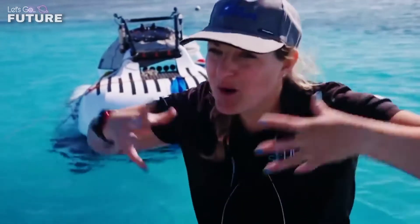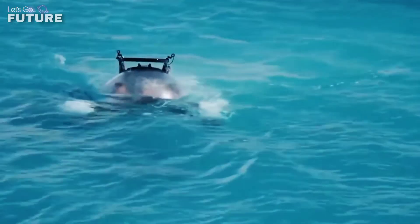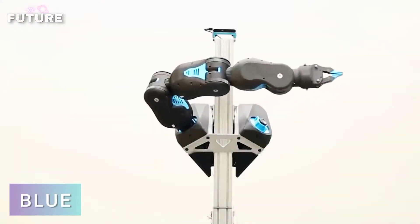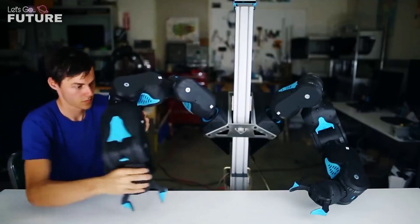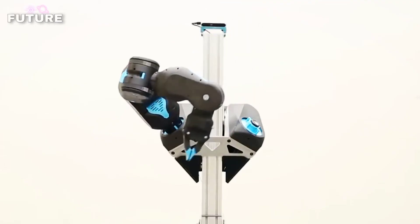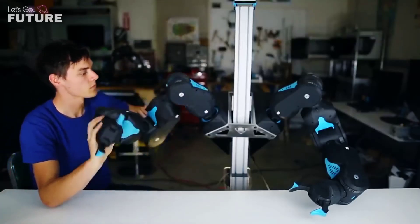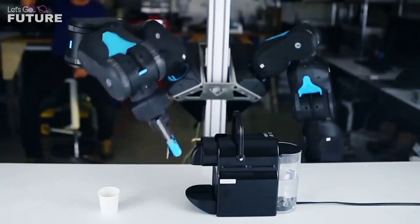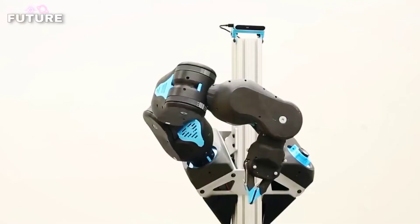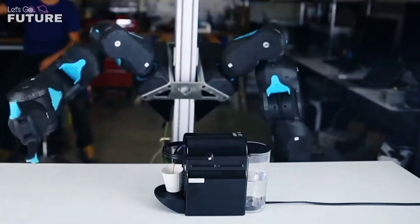The Blue robot was developed by a team of researchers at the University of California, Berkeley. Blue embodies the latest advances in artificial intelligence, and thanks to deep reinforcement learning, the robot can solve complex problems that for a long time could only be solved by humans. The problem with modern robots is that they are expensive and designed around the principle of very high precision and repeated motions.